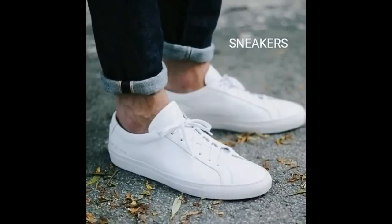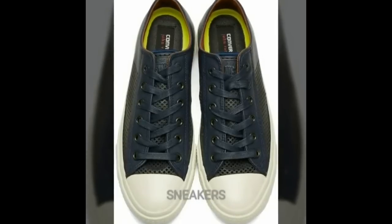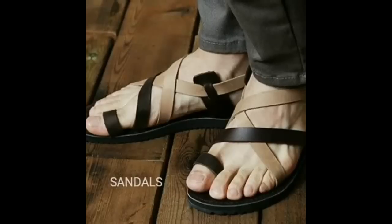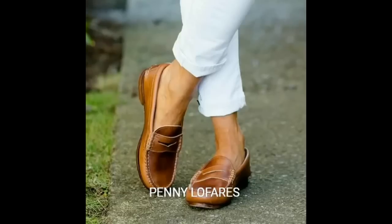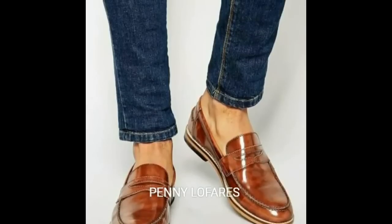Gentlemen are judged by their shoes. Shoes are number 10 in our list. Sneakers are very much in this summer, but if you think you cannot maintain white color then you can also go for grey or navy blue. You also need a pair of sandals for an effortless and relaxed look. And if you want to dress up, you should go for penny loafers.